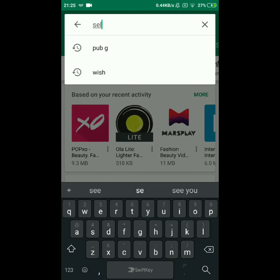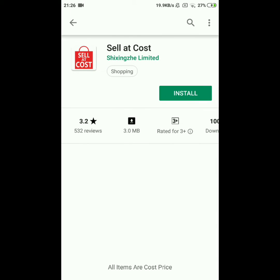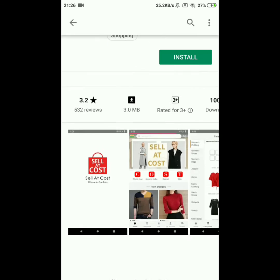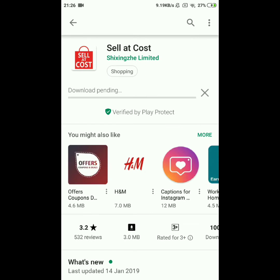Let's go to the Play Store and download this app, it is known by the name Sell at Cost. If you have an Android phone you can go to the Play Store and download it from there. They also have a website, but they don't have an application for iPhone users. I hope they will launch it soon, but there is no iPhone app yet — though there is a website, so you can enjoy their service there. Let's download this app and then talk about it further.